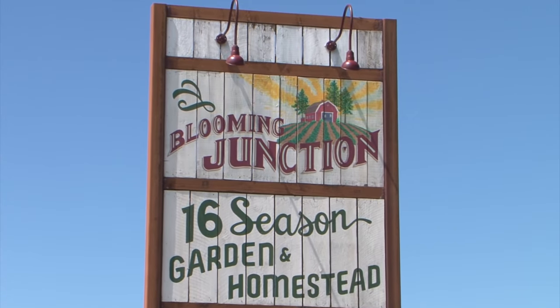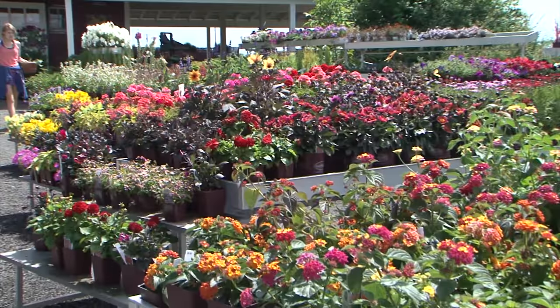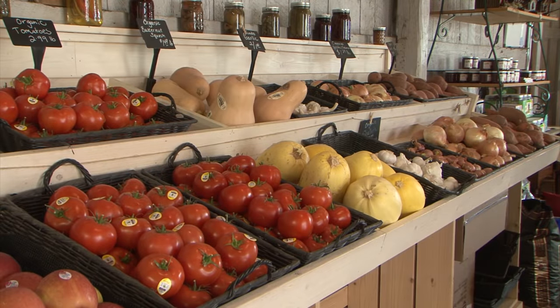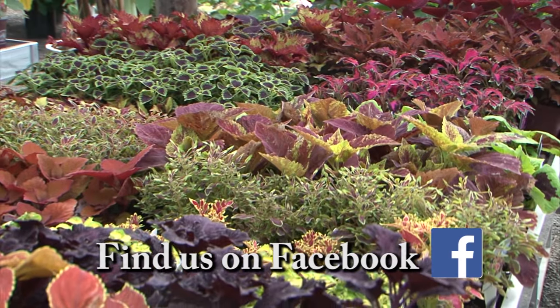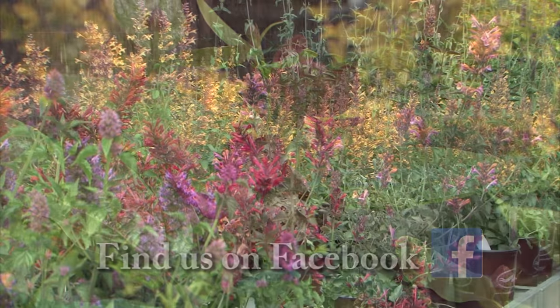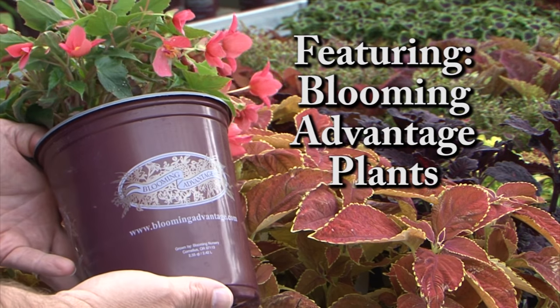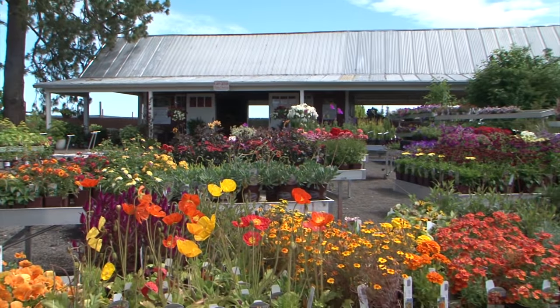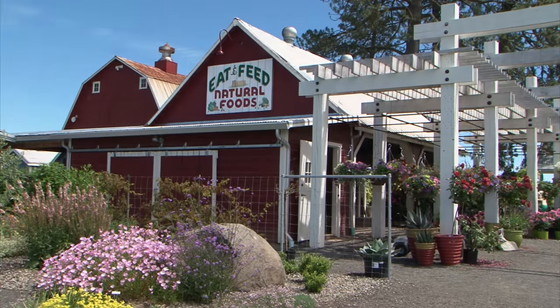Welcome to Blooming Junction, where it's easy to connect with nature. At Blooming Junction, you'll find beautiful, healthy plants, good fresh food, and a place to regain peace and calm in your life. We have an unsurpassed collection of unique and distinctive plants and the expertise to help any gardener be successful. Come check out Blooming Junction for an inspiring experience in the garden or in the kitchen. Blooming Junction — offering quality plants for beautiful gardens.